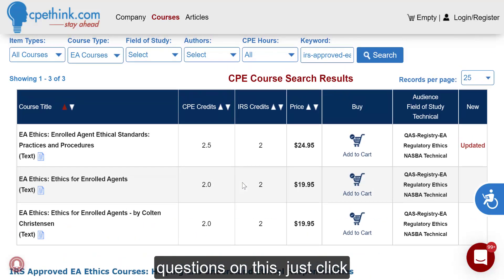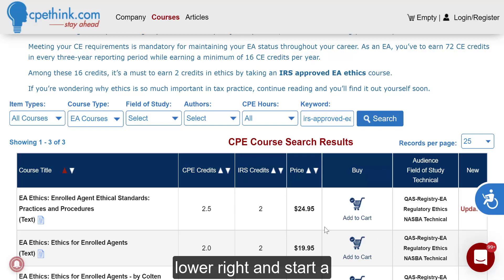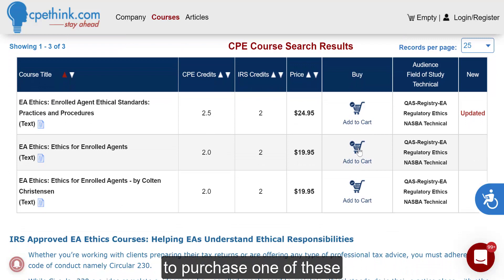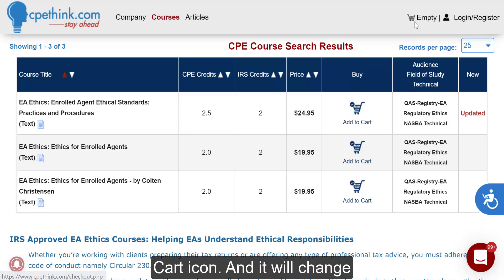If you have any questions on this, just click the chat bubble down here in the lower right and start a conversation, and we will get right back to you. If you'd like to purchase one of these courses, just click the add to cart icon, and it will change up here to a little one next to the cart, and it'll say cart, and you click that and follow the prompts to check out.